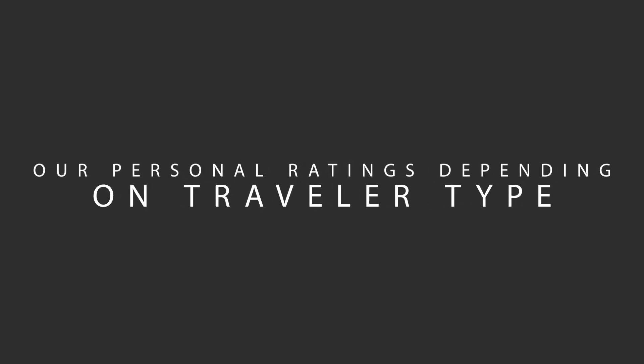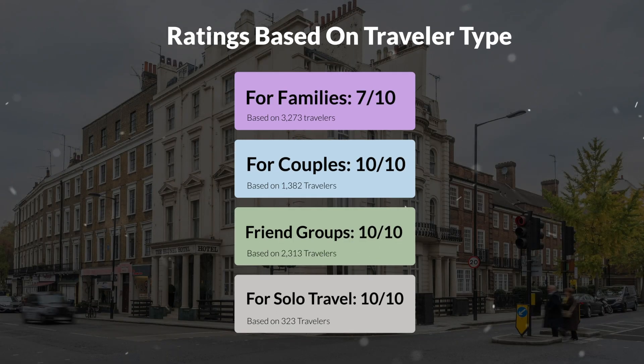Now let's move on to our personal ratings for this hotel depending on the type of traveler: for families, 7 out of 10; for couples, 10 out of 10; for friend groups, 10 out of 10; and for solo travel, 10 out of 10.